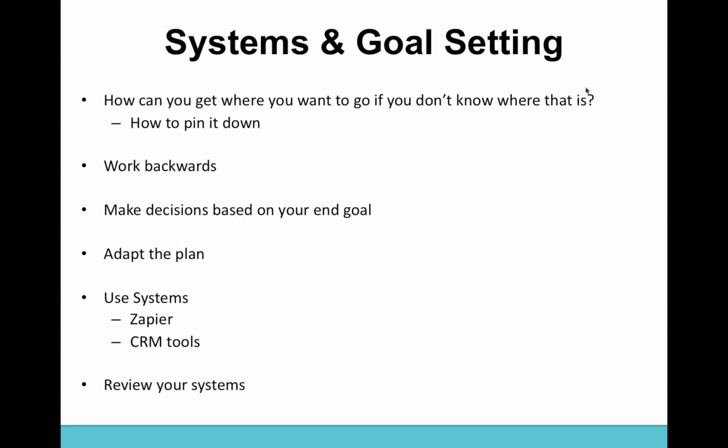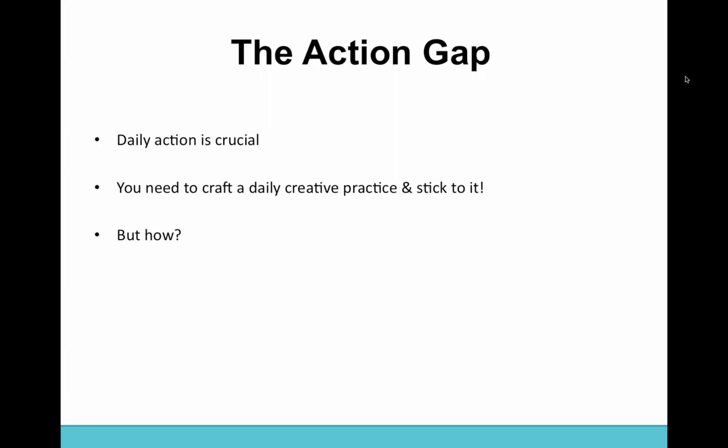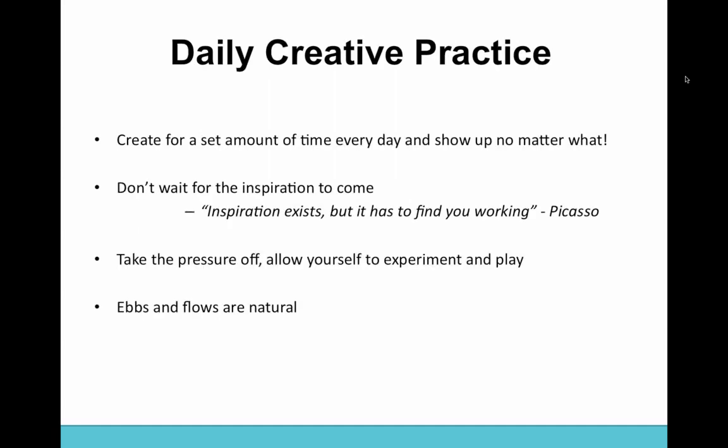So we're going to talk about the action gap — one of the four gaps we looked at. It's really all about what you're doing every single day, how you're putting everything into practice. Daily action is crucial. What you really need to do is craft a daily creative practice and stick to it. What I recommend is to create for a set amount of time every single day and show up no matter what. Depending on your schedule, it may be at the same time every day or it may not. At absolute minimum, try to create for at least half an hour a day.